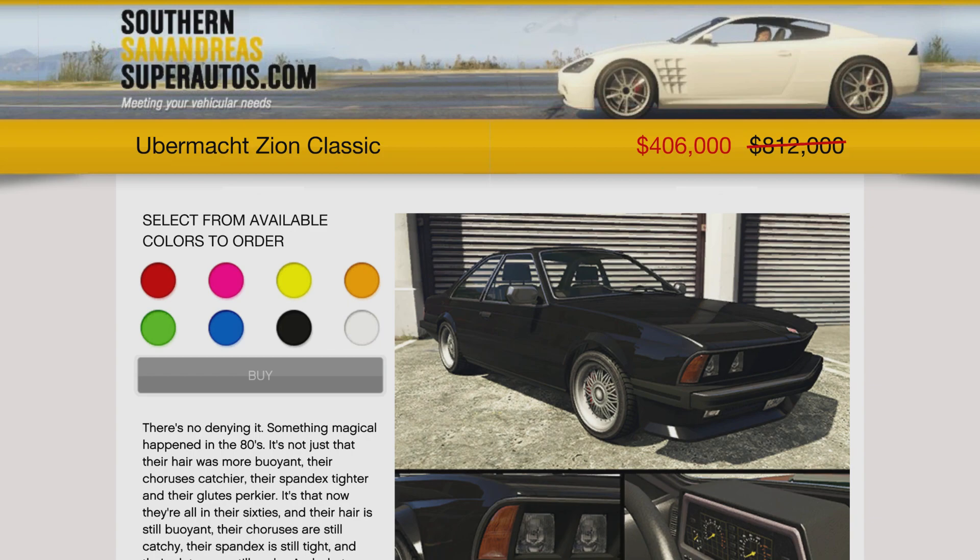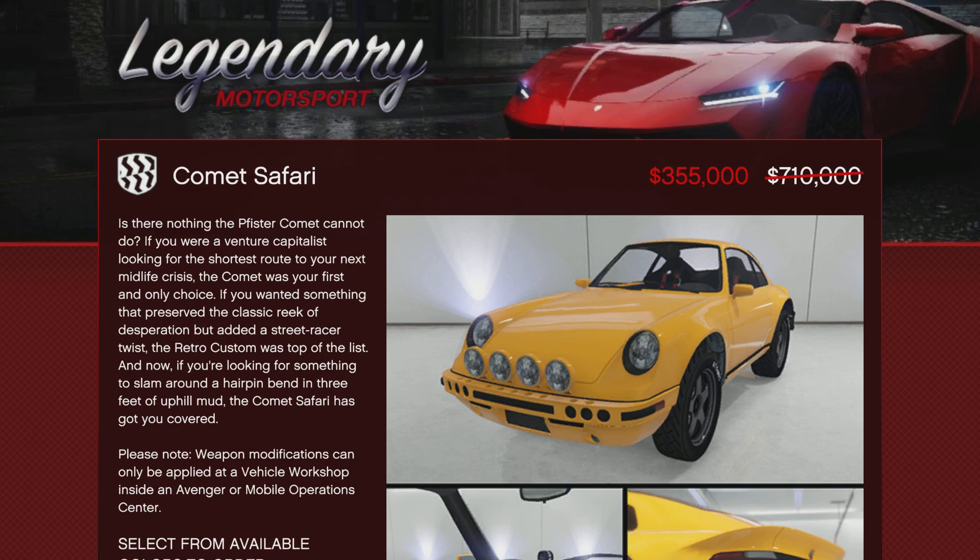The Ubermont Zion Classic is also 50% off this week, coming in at $406,000. Again, just a collector's vehicle — it's a cool nostalgia-type vehicle from back in the day. But you don't have to have this. It's just something you can add to your other Zion vehicles.